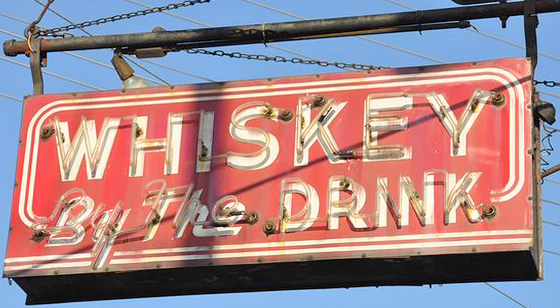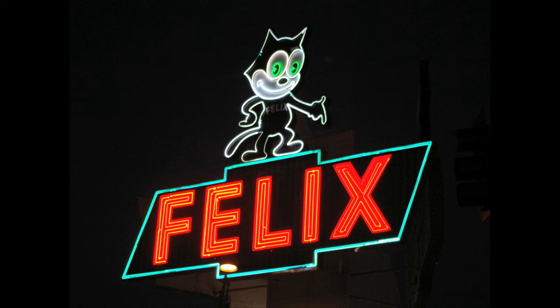Usually these small signs are totally beat up and in need of serious repair work. Some of them are really big and iconic — this is Karen's favorite sign, the Felix Chevrolet sign in Los Angeles, which is literally a national landmark.